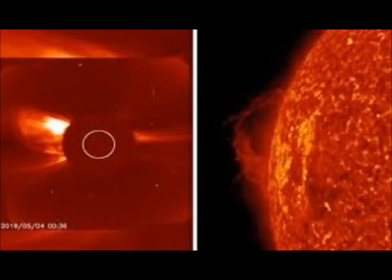So how did NASA spot, on Friday June 28, a violent outburst of cold material in the Sun's upper atmosphere?